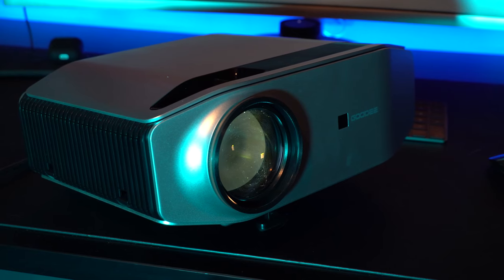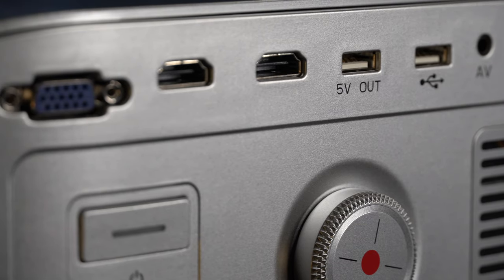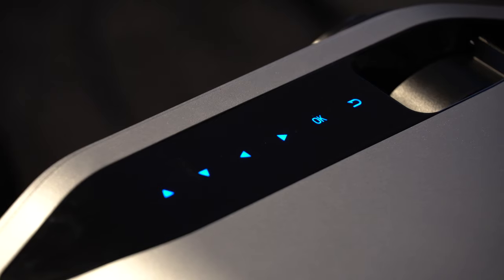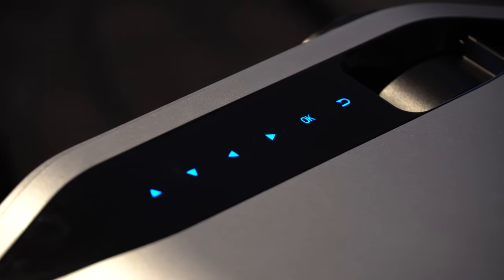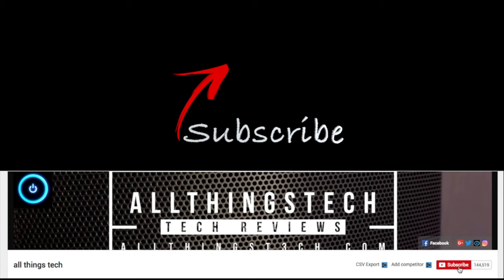In summary, I do think that this represents very good value for money if you can get it at that discounted price. It's got a great image and the sound is really good, and there are features on here which you would expect on a more expensive machine. I hope this video has been helpful — if it has, please give it a thumbs up, and if you're not already subscribed, hit that red button. I look forward to seeing you on the next video.